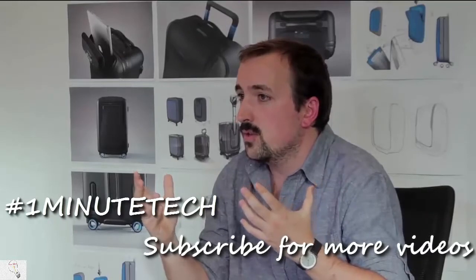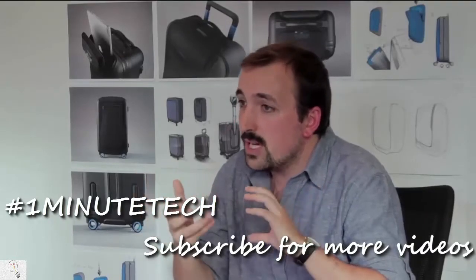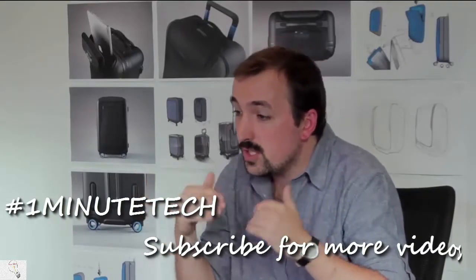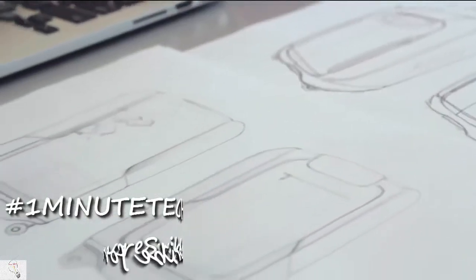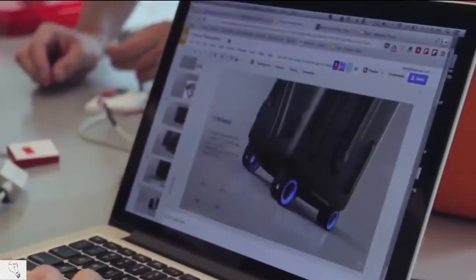If you think about it, suitcases haven't seen much innovation for several decades. So we set out to reimagine how a suitcase for this century should be. BlueSmart is a quantum leap for today's travel. We created a product that is beautiful and powerful, and yet remarkably simple to use.